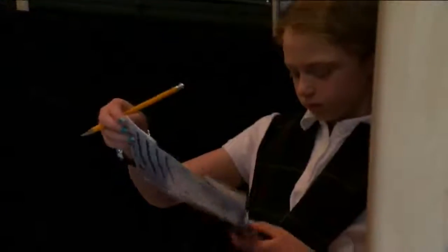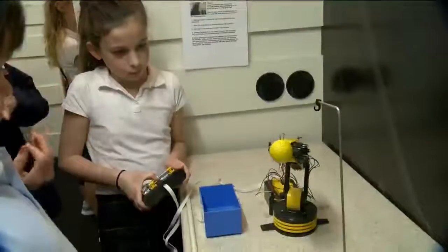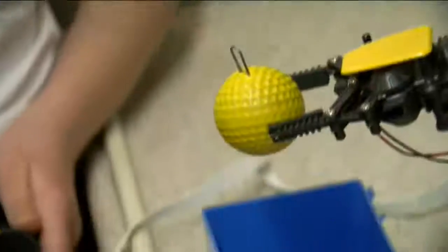Students learn about stars, tracking constellations, even how astronauts prepare meals in space. Probably the one they enjoy the most is the robotic arm, where they have to retrieve the satellite and bring it back to the cargo bay to bring it to Earth.